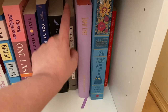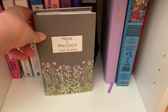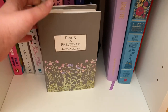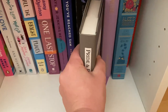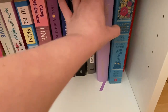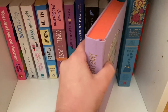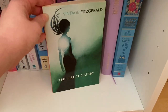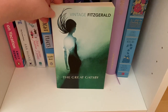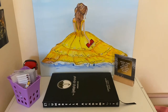Moving on to the classics: Pride and Prejudice by Jane Austen — gorgeous cover — and I really enjoyed it. I listened to it as an audiobook because I find classics hard to read physically. Jane Eyre by Charlotte Brontë — another stunning one. The MinaLima edition of Alice's Adventures in Wonderland, and a gorgeous cover of The Great Gatsby by F. Scott Fitzgerald which I got off Book Depository.